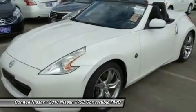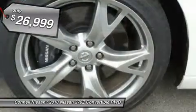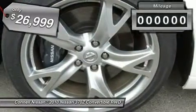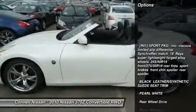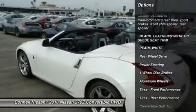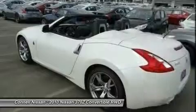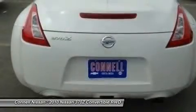2010 Nissan 370Z Touring is offered exclusively by Connell Nissan. This Nissan includes pearl white, sport package aluminum wheels, rear spoiler, front performance locking limited slip differential, rear performance black leather synthetic suede seat trim, and leather seats. For third-party subscriptions or services, please contact the dealer for more information.